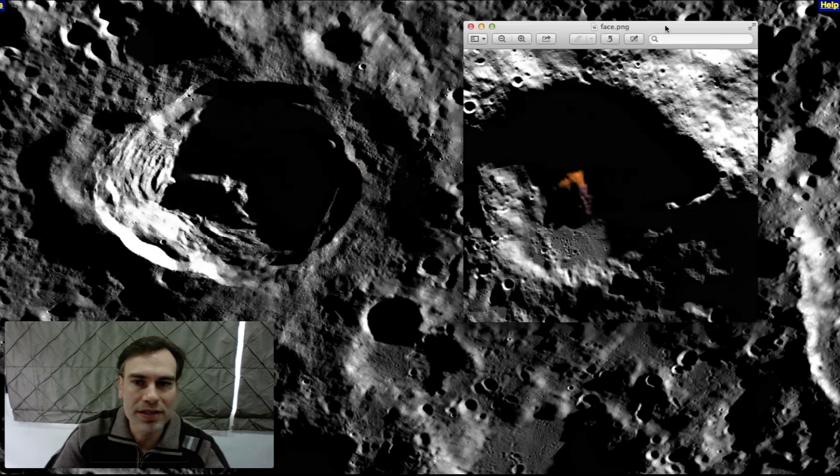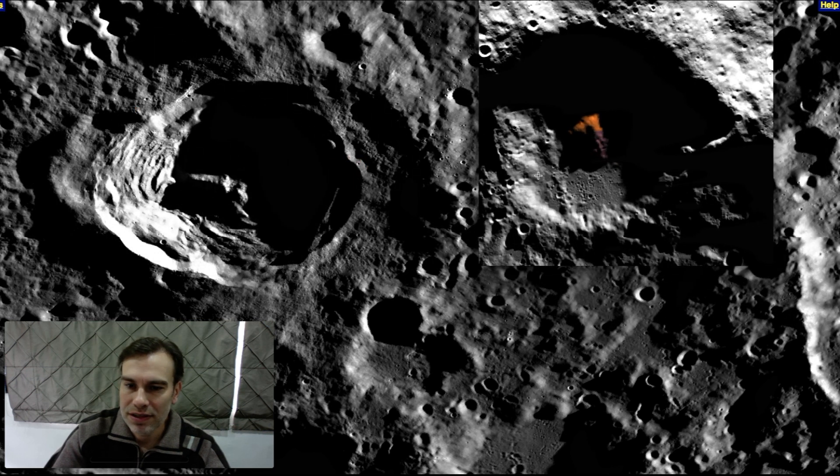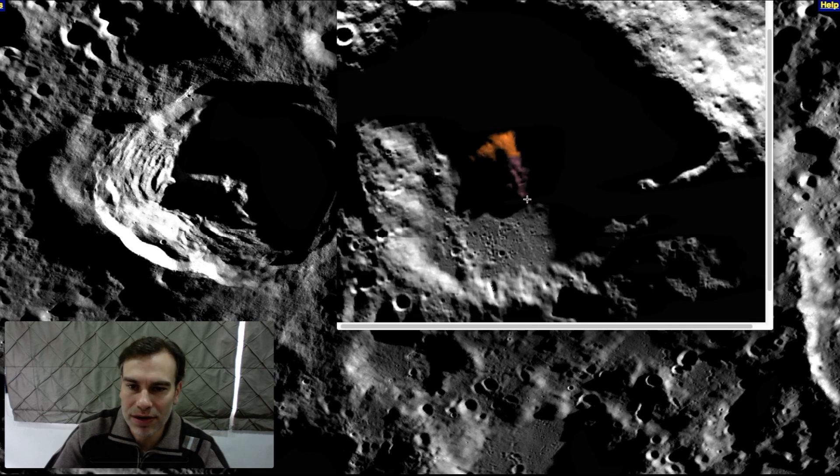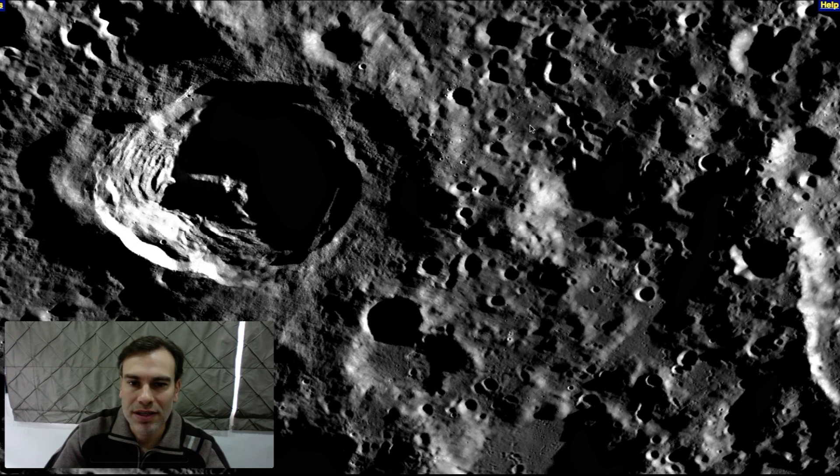I found that there is this face — quite unique. I tried to color it so you can see it better. There's a crown on it, and an eye, nose, mouth, and chin area, and it's looking to the right of the screen. This is not too far from De Forest Crater.